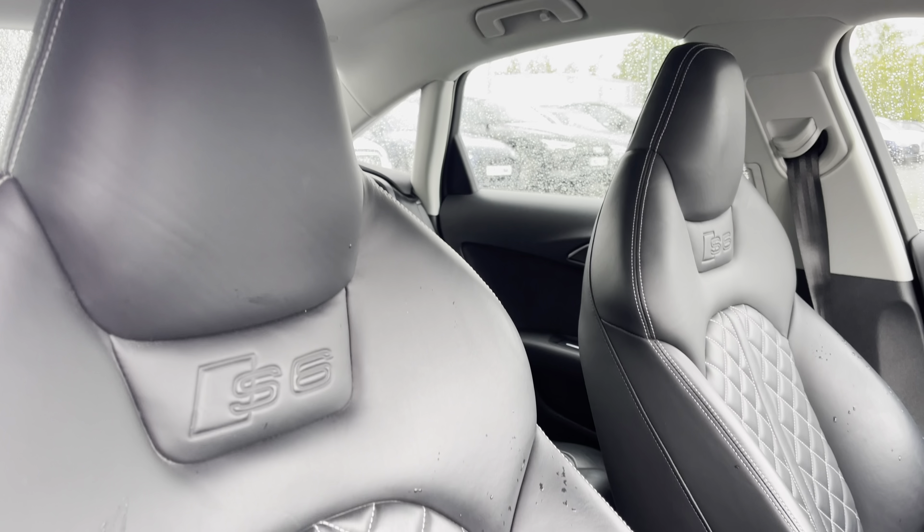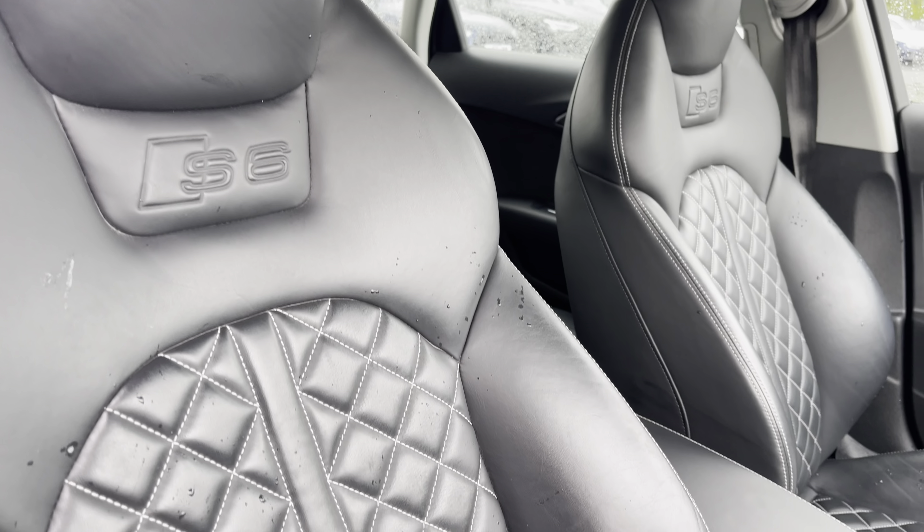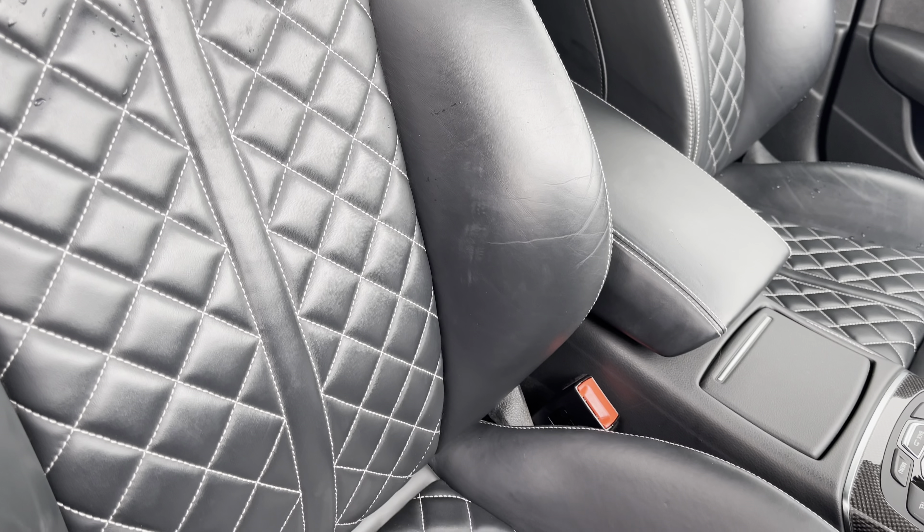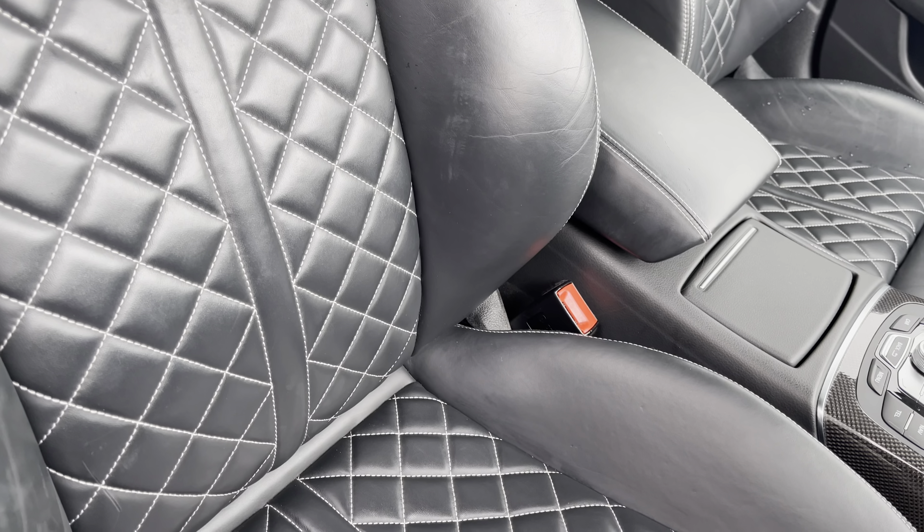Sink into the driver's seat with the running theme of the leather upholstery, with the iconic S badge logo, and four-way electric lumbar support for added comfort.